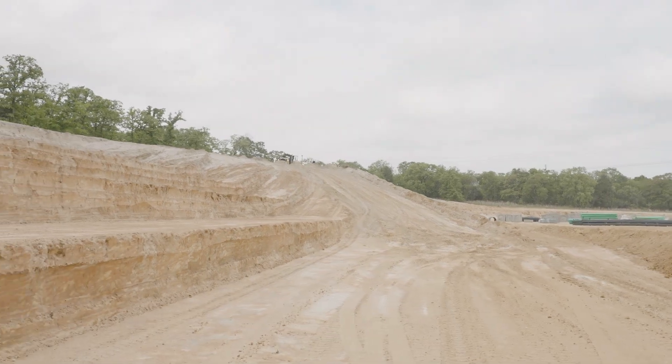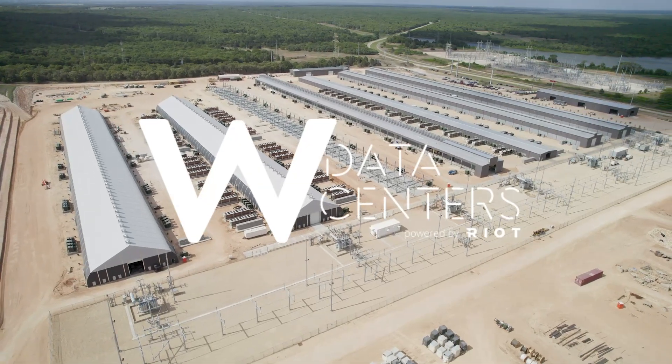This is Chad Harris with Riot's Whinstone Data Center in Rockdale, Texas. Thank you for watching.